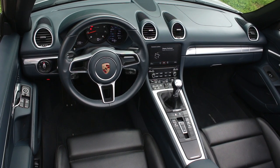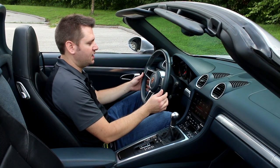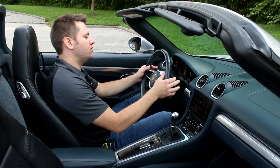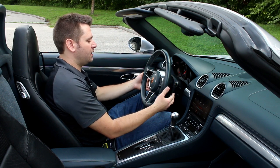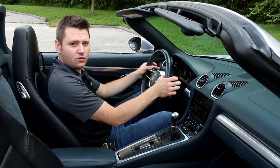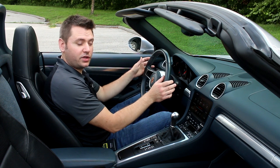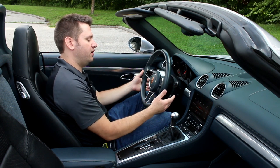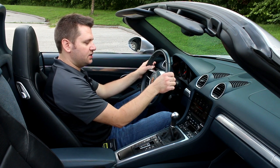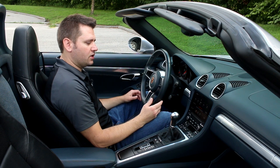All the controls you would normally see on a steering wheel are behind the steering wheel with these extra levers. At first this can look kind of busy — you've got blinkers and wipers back here — but once you drive it with your hands in the right position, you don't have any problem hitting the blinker or the wipers. I've never accidentally hit them while driving, so I actually really like the way it works.